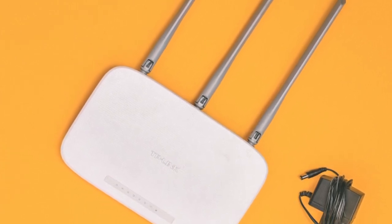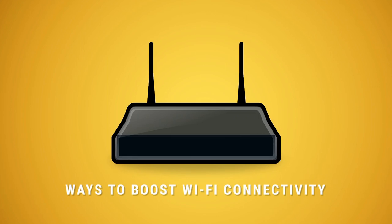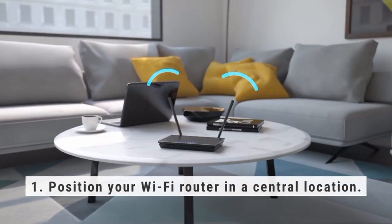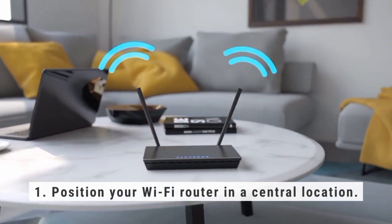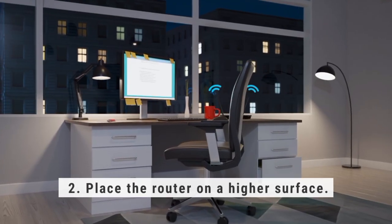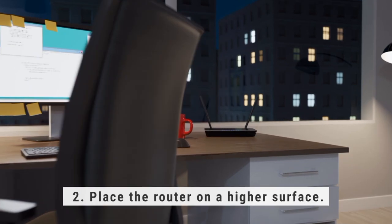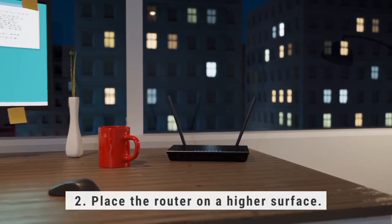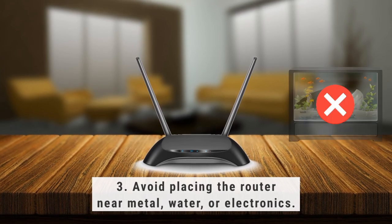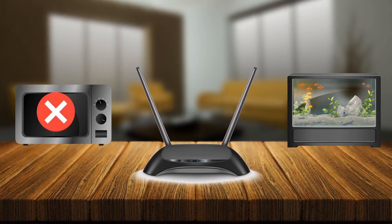So, how can we make our Wi-Fi signals stronger and more reliable? There are a few ways to boost your Wi-Fi signal and minimize interference. First, position your Wi-Fi router in a central location, away from walls and other obstacles. Second, place the router on a higher surface, like a bookshelf or a desk, to provide a clearer path for the signal to travel. Third, avoid placing the router near metal objects, large water containers like fish tanks, or electronic devices such as microwaves, which can cause interference.